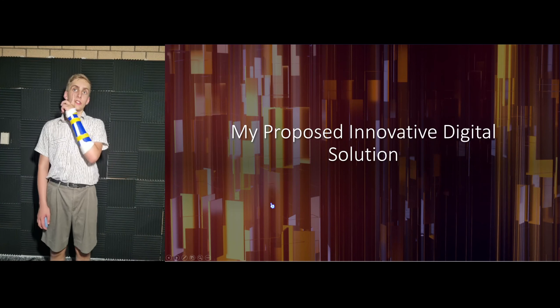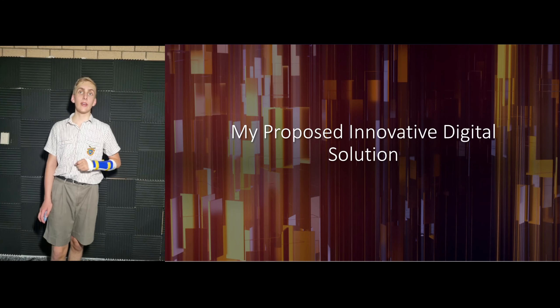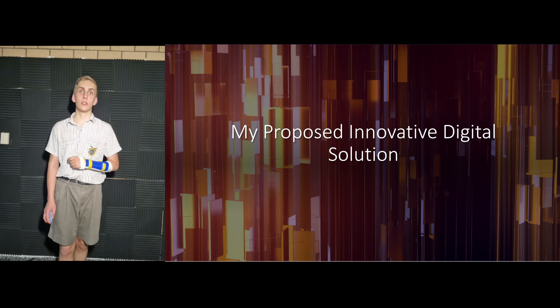Good afternoon, people at Drivewise Insurance. My name is Bernie Mons and I'm here today to present a technical proposal for an innovative web application in which first-time buyers can purchase their vehicle.